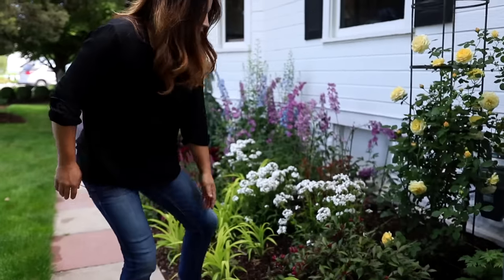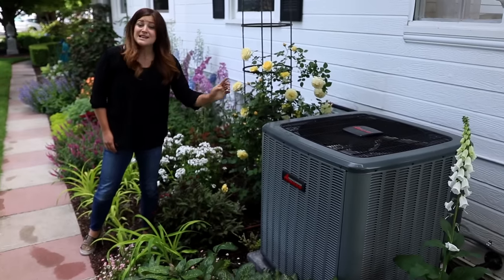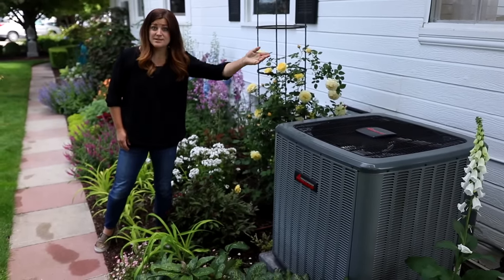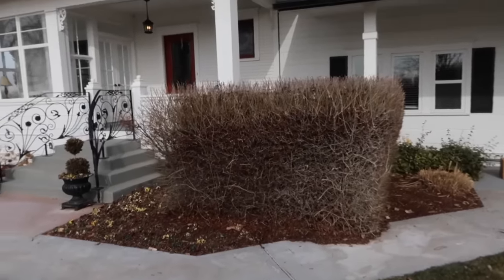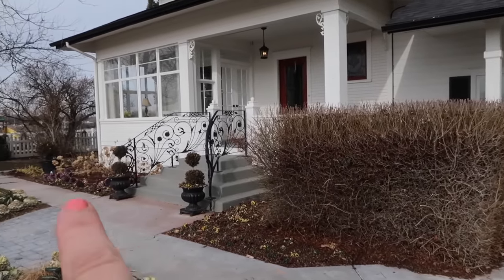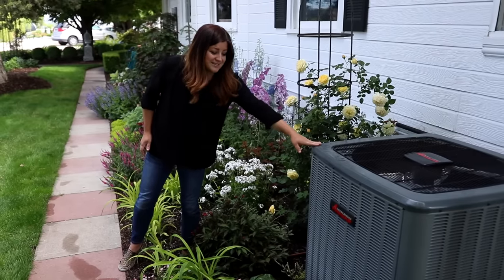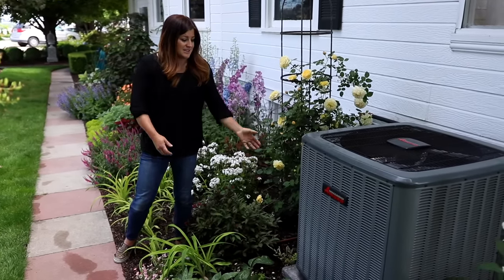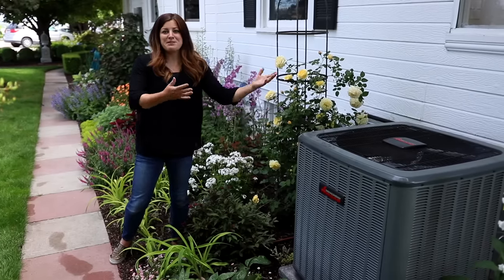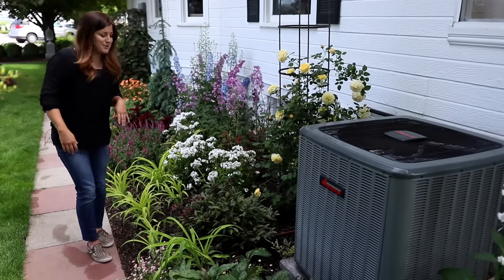Right here is our AC unit. I actually don't mind looking at it one bit because it used to be right in the entryway of our house with a big chunky privet hedge around it that was just not good. I was so thrilled that they were able to move it over here. At some point I might try to cover it, but it's not a priority right now.